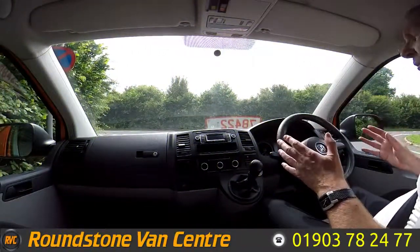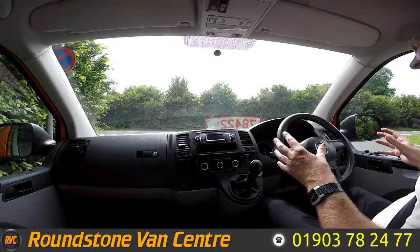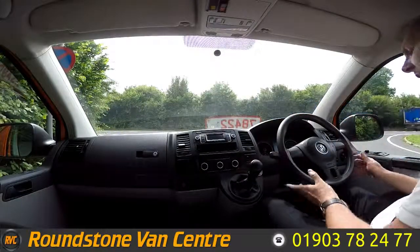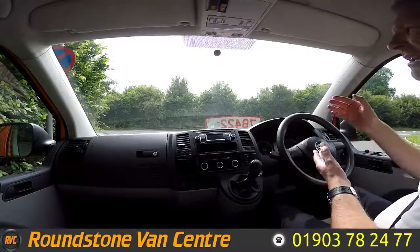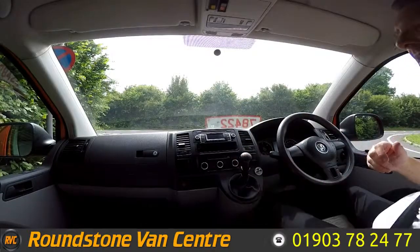Now on to the final part of the video — the road test of our Volkswagen Transporter T32 short wheel base panel van, where I'm going to be demonstrating the gears, the steering and the brakes. Firstly I need to get the engine started up. There we go — as you can see it starts up straight away, there's no dashboard lights on and there's no unusual noises coming from the engine.